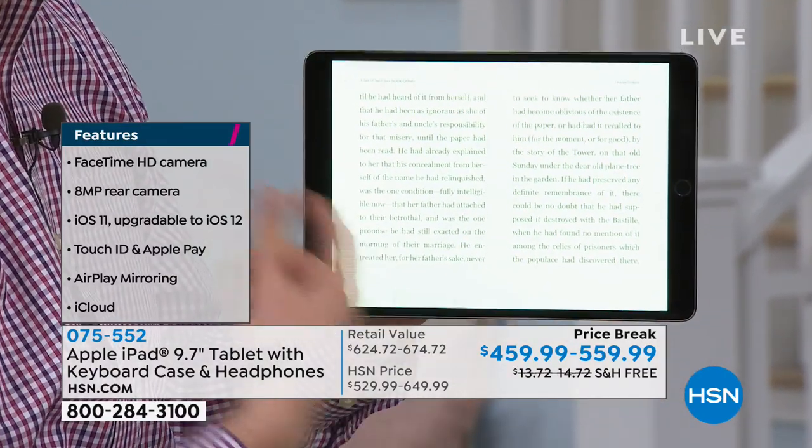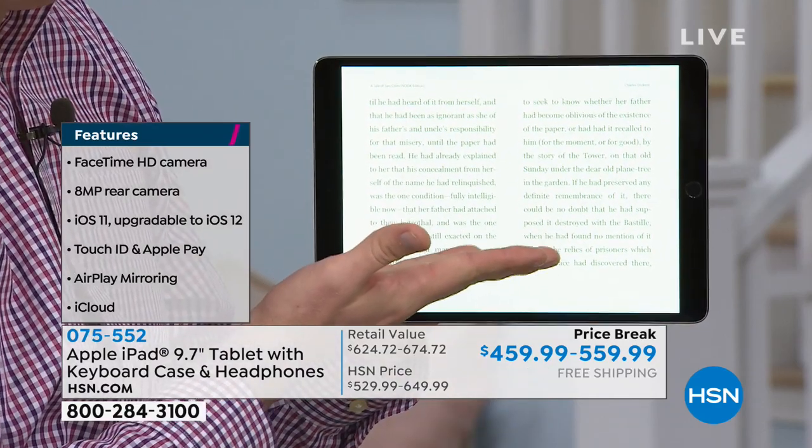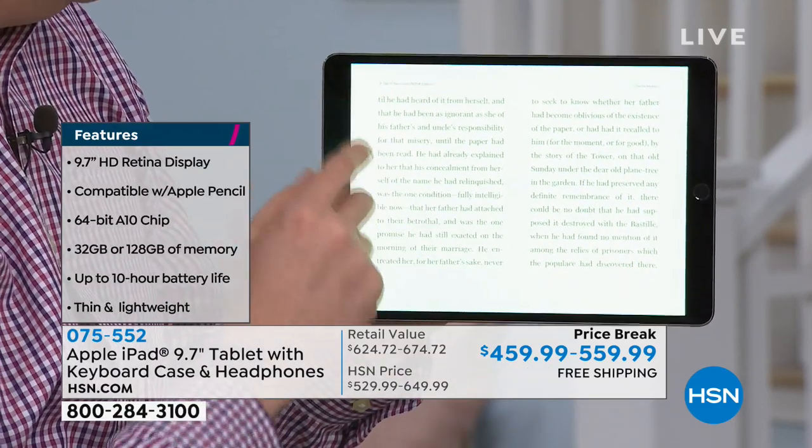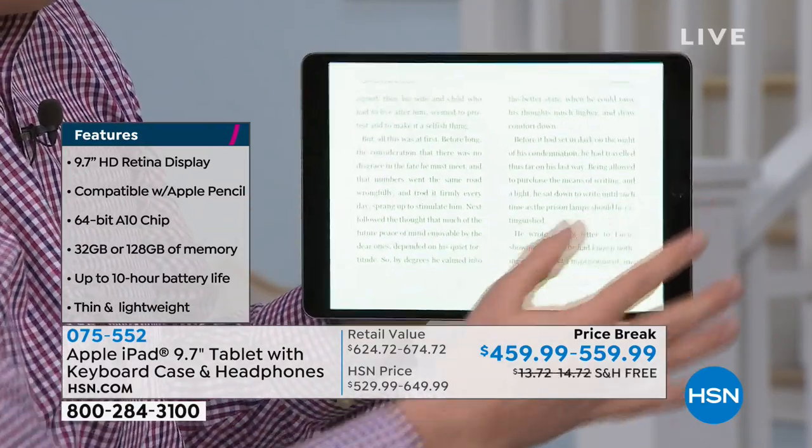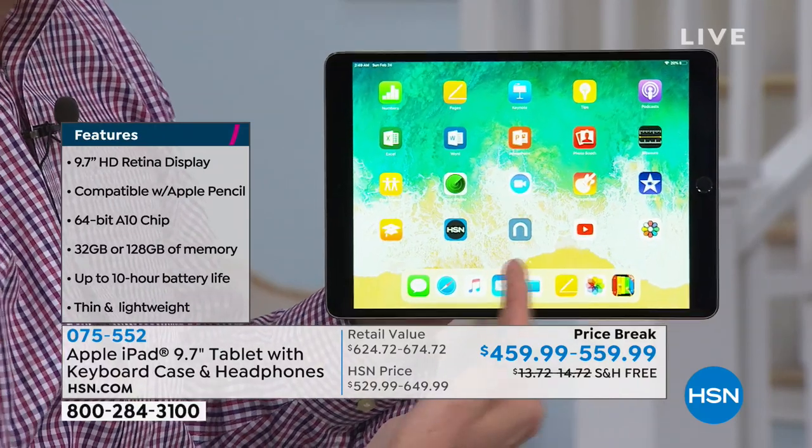This is just the Nook app. If you have a Nook or a Kindle, you can download the app and then all the books that you've purchased in the past are still going to be there, ready for you to access. So you don't end up missing anything.